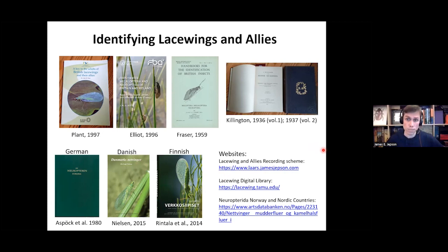There are also a few websites which can help with identification. The Lacewing and Allies Recording Scheme website has information on the British fauna and how to identify things. The Lacewing Digital Library is an excellent resource covering worldwide fauna with access to PDFs of publications. And the Neuropterida from Norway and the Nordic countries website has brilliant photographs and information on how to identify lacewings and their allies.